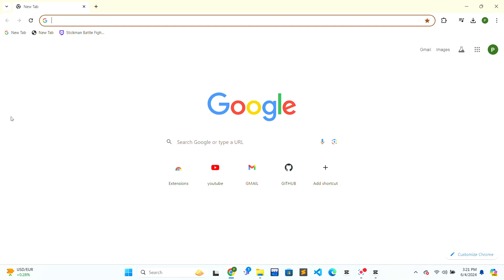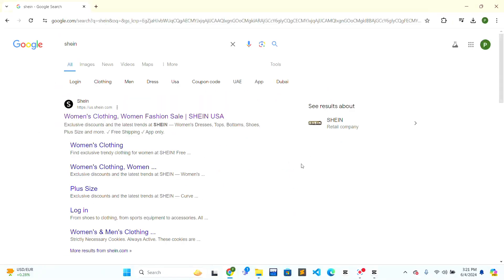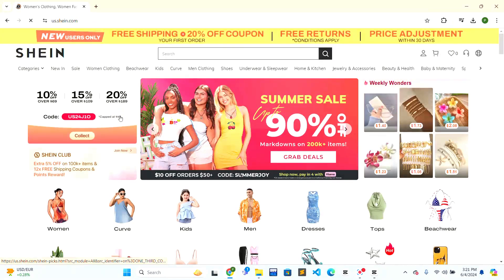First, open the web browser. At the top of the web browser there will be a search bar — just click on it and type 'Shein', then press Enter. The search results will be shown to you.